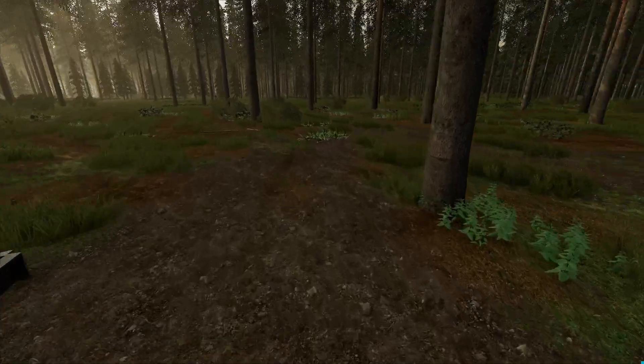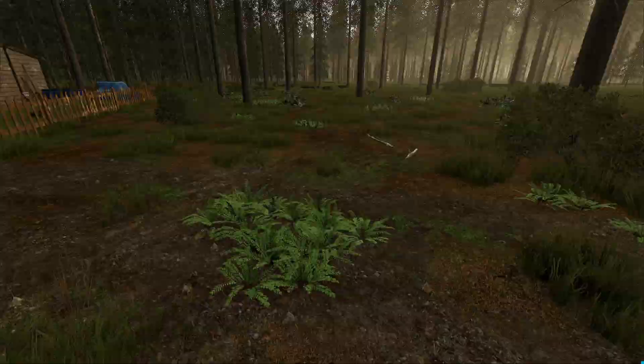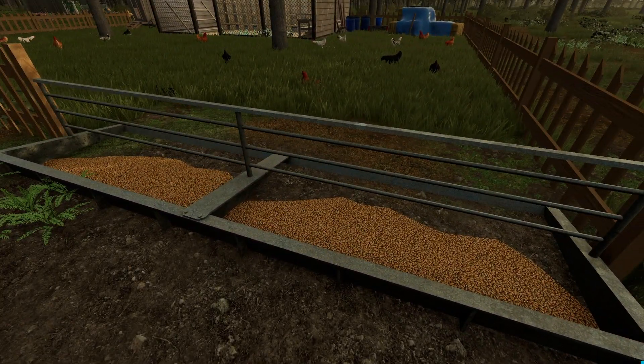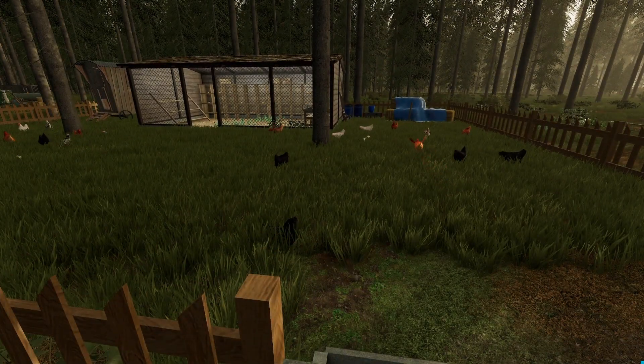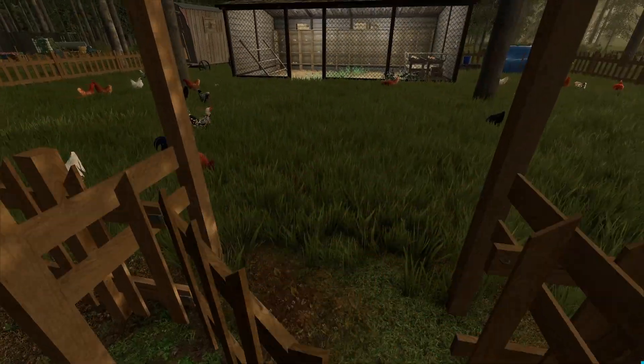We've got plenty of room. Our paths are starting to wear in pretty nicely, and the driveway is starting to wear in pretty good too. We've got some standard wheat in there for the chickens for now. We have 49 chickens and two roosters.